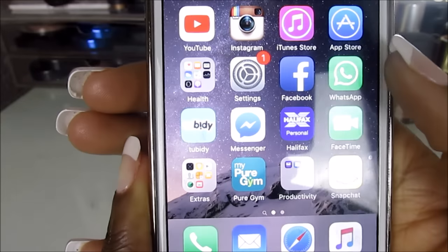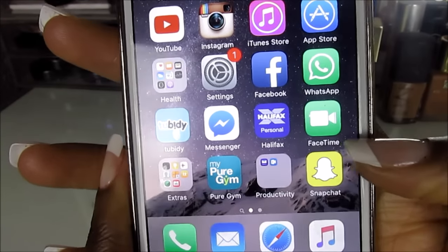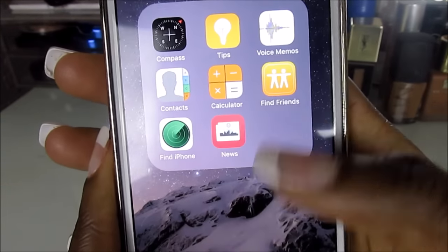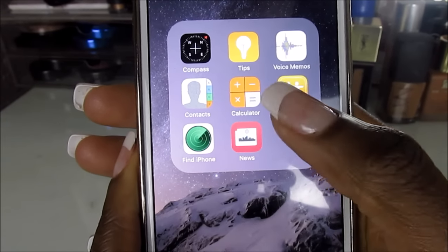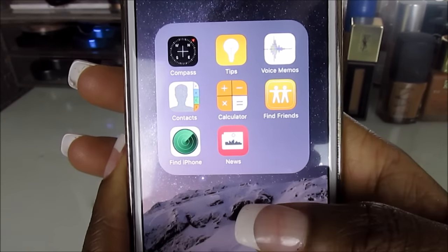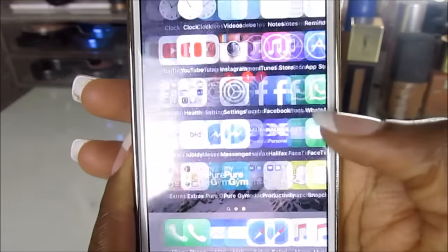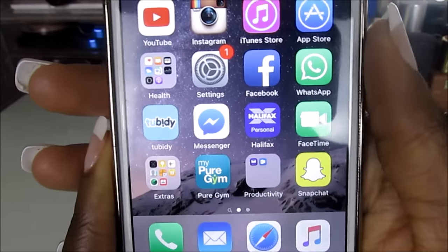I have Facebook Messenger, and then the Halifax app which is my online banking. Then FaceTime, which I've never used. And I have a folder called Extras which has my Calculator, Find iPhone, and other random utilities. I put them all in one place so I don't have too many pages — I like to keep it organised.